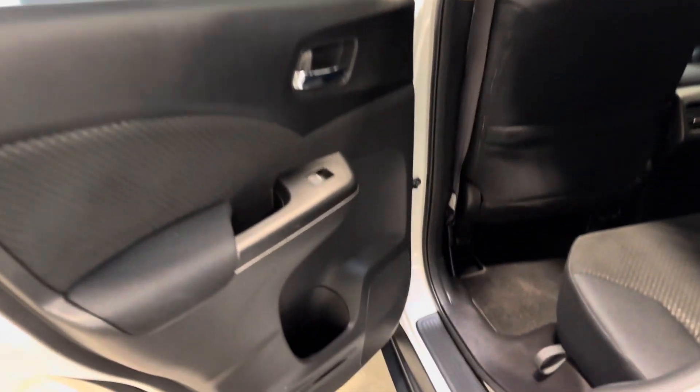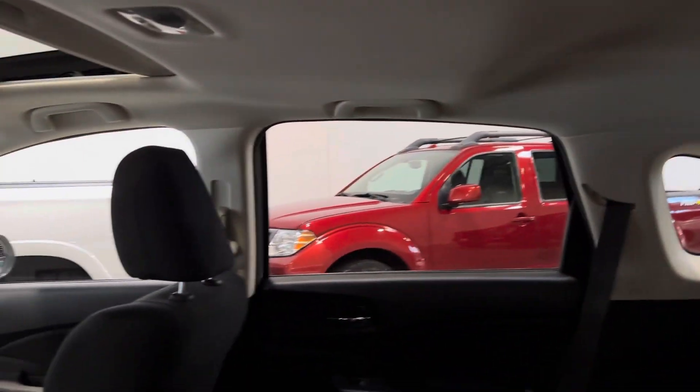Look at that black cloth interior. The rear seats don't look like they've seen much use at all since new — no blemishes to point out, no cuts, tears, or burns. It's a very clean headliner and sunroof as well.